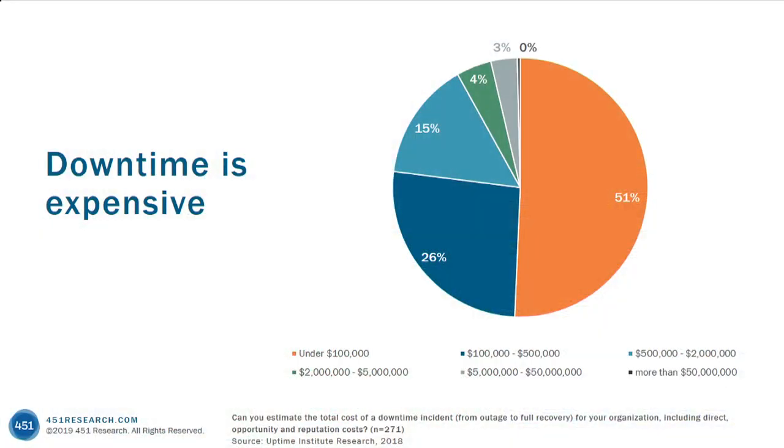Outages are also a huge problem and very expensive. This is from a study that the Uptime Institute did where they asked organizations how much downtime costs. Nearly 50% said that downtime incidents cost more than $100,000. And actually 26% said that a downtime incident costs between $100,000 and $500,000. So downtime is really expensive, and latency is expensive. And at the same time, organizations are being asked to do more with less.